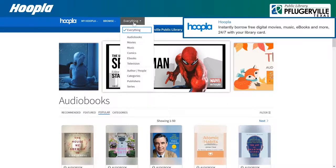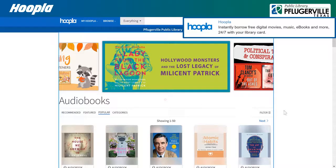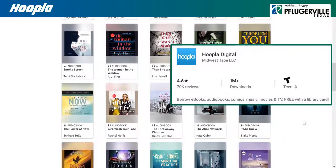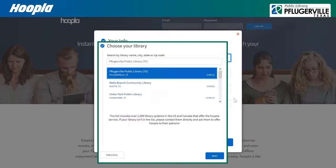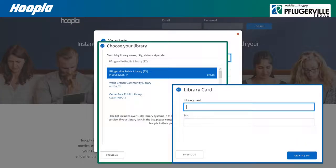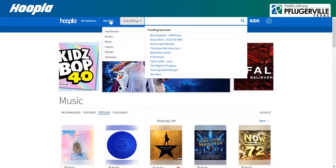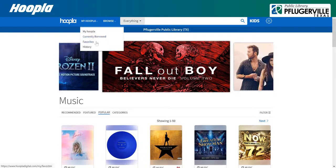Hoopla offers a selection of movies, music, audiobooks, ebooks, comics, TV shows, and more, available for streaming or download at no extra charge to our patrons. You can begin by accessing Hoopla through our catalog, or by downloading the Hoopla digital app by Midwest Tape LLC. Create an account by entering your email and setting a password. From there, find and select Pflugerville Public Library and click Next. You will be prompted to enter the number on the back of your library card and your password, here referred to as a PIN, to sign up. Once you are logged in with our library, you can browse or search through Hoopla's large selection of media. You can borrow up to five items a month, with your currently borrowed media, favorites, and recommendations all available in the My Hoopla section.